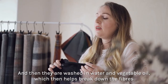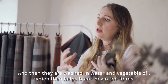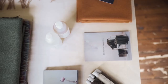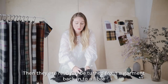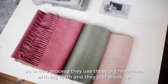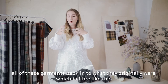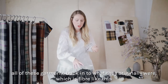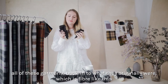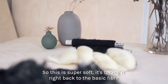Then they are washed in water and vegetable oil, which helps break down the fibre. After that they are ready to be turned from a garment back into fibre. They use big machines with big teeth that just break up all of these garments back into what they originally were — fibre like this. It's super soft, taking it right back to the basic fibre.